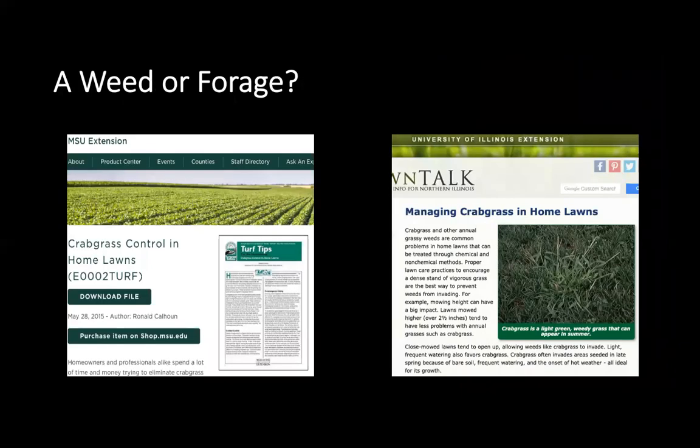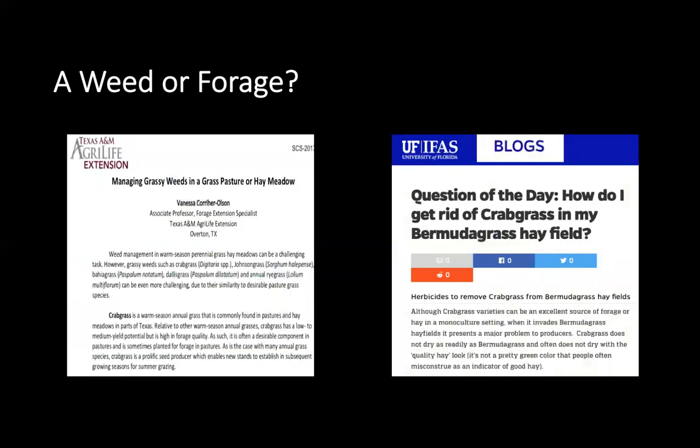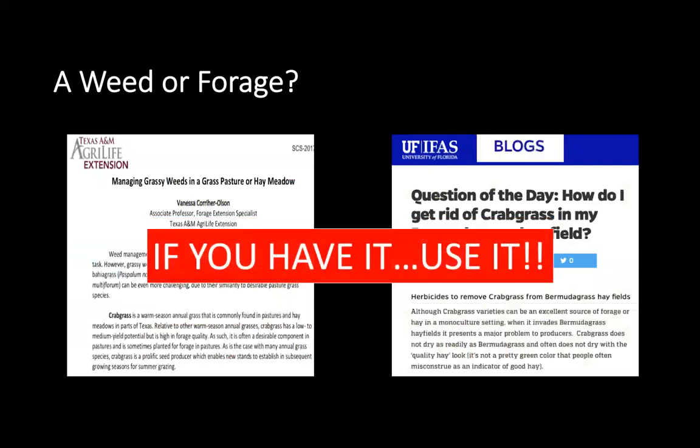As I mentioned, crabgrass can be an underdog, but is crabgrass a weed or is it a forage? As you're scrolling through the internet and you type crabgrass into Google, you might see articles or publications about crabgrass control in your yards or how to get rid of crabgrass in your hayfields or pastures. But as we'll get into — if you have it, use it.